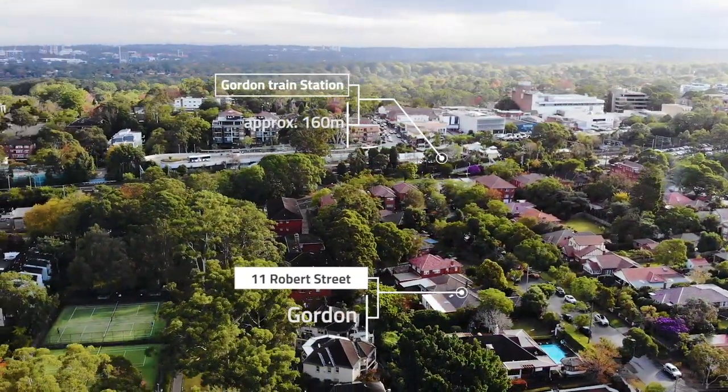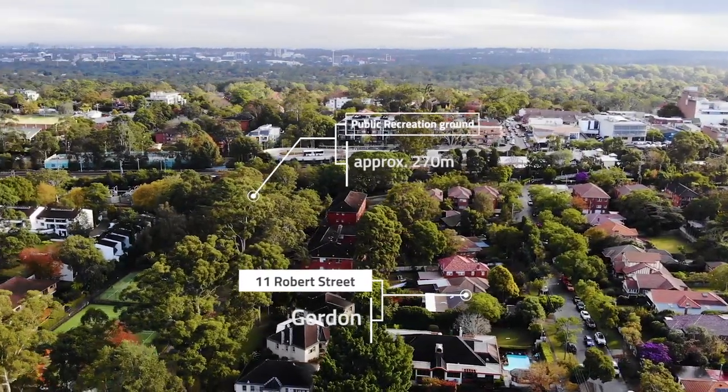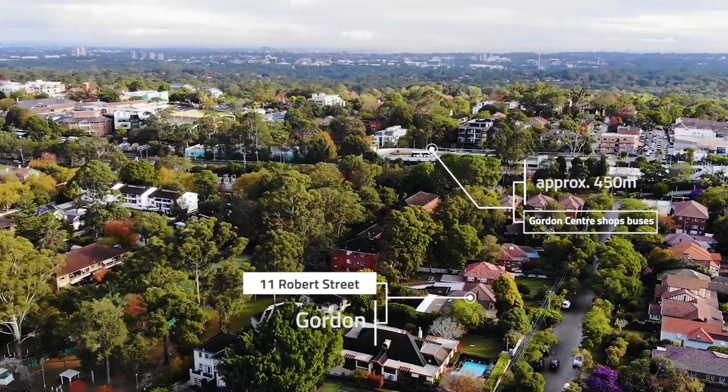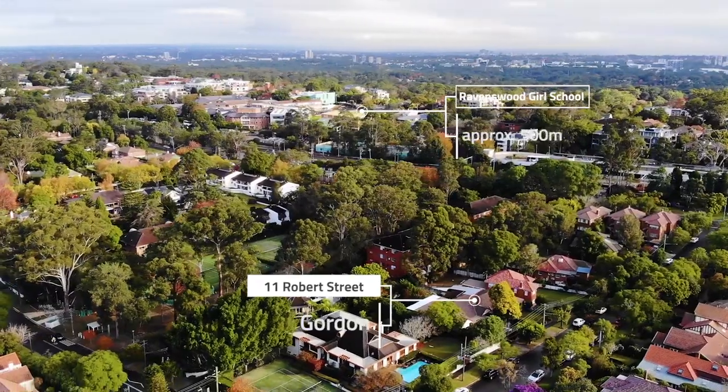Located only about 160 meters from Gordon train station, 11 Robert Street is a rare opportunity offering commuting convenience and an idyllic lifestyle in this prestigious address.